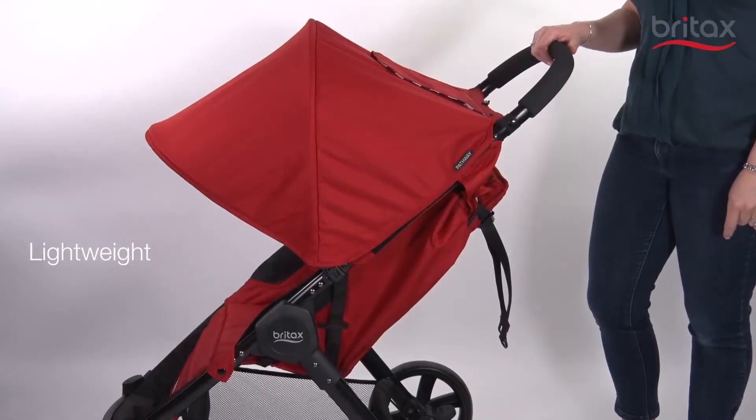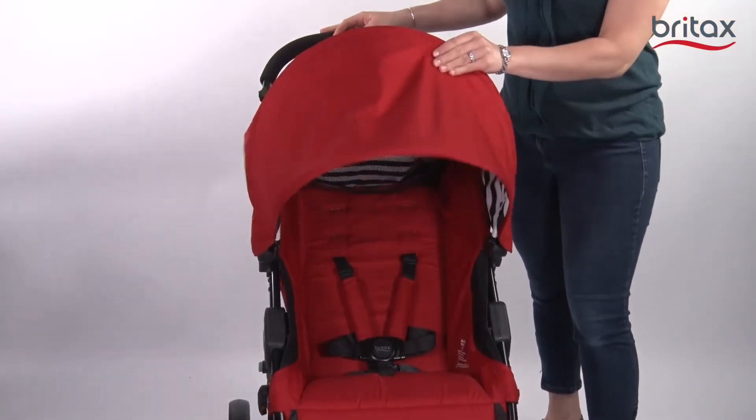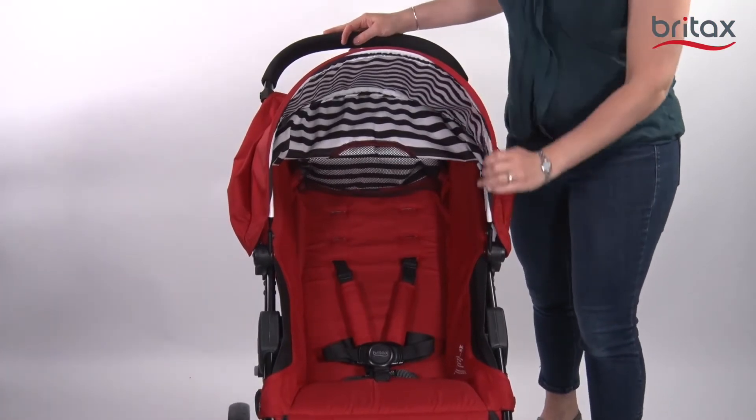Hey, I'm Erica from Britax, here to talk to you today about all the great features on our new Pathway stroller. This lightweight stroller is easy to carry and push around. At the same time, it's bold and colorful, so you can show off your personality while you stroll.